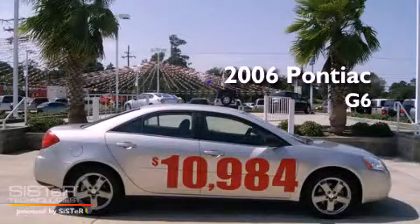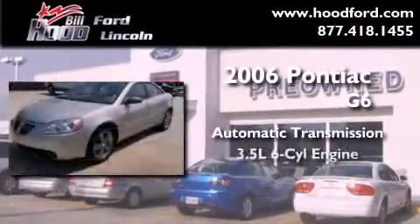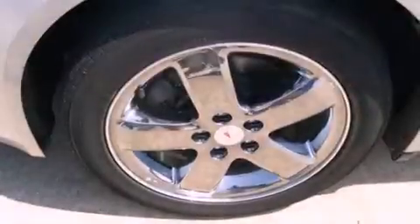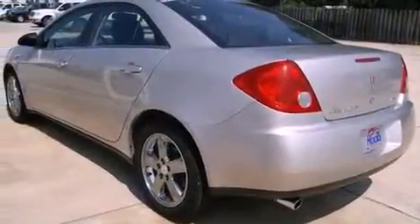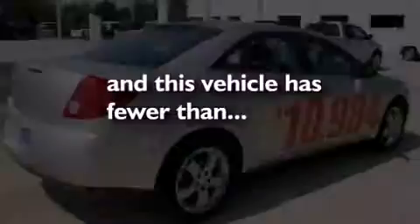This is a 2006 Pontiac G6. This car has an automatic transmission and a 3.5-liter V6. Its top features include a sunroof, air conditioning, cruise control, an MP3 CD changer, leather seats, alloy wheels, fog lamps, traction control, a rear window defroster, and this vehicle has less than 58,000 miles.